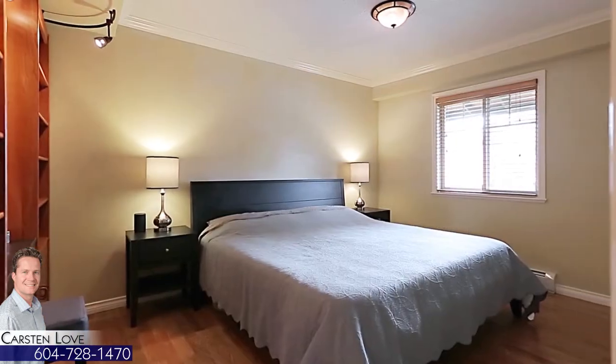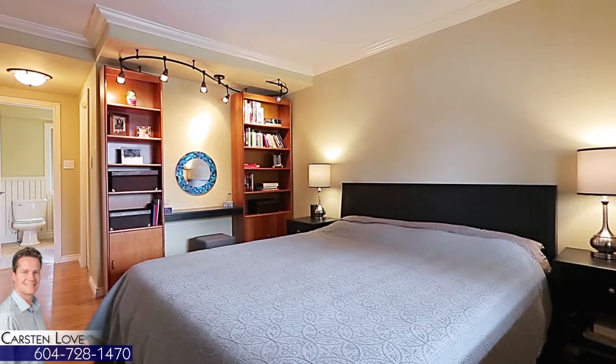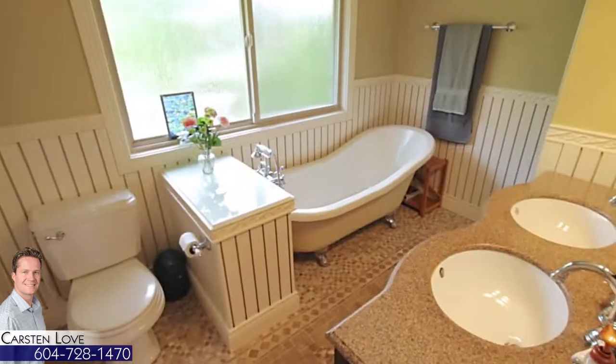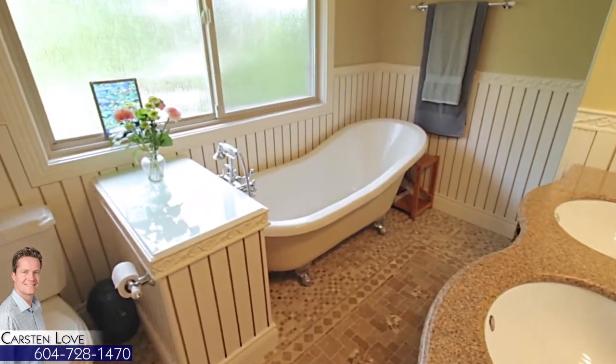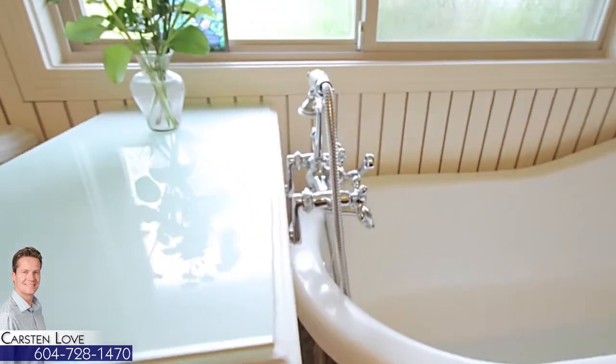Down the hall, retire to your master bedroom at the end of the day. Your master suite comes with a walk-in closet with built-in organizer shelving and a gorgeous en-suite bathroom featuring a double vanity, a freestanding soaker tub and separate glass shower.